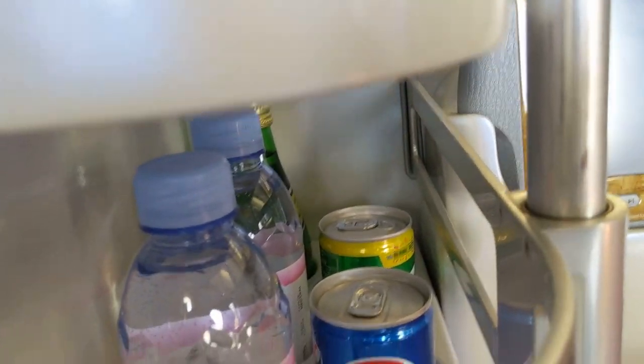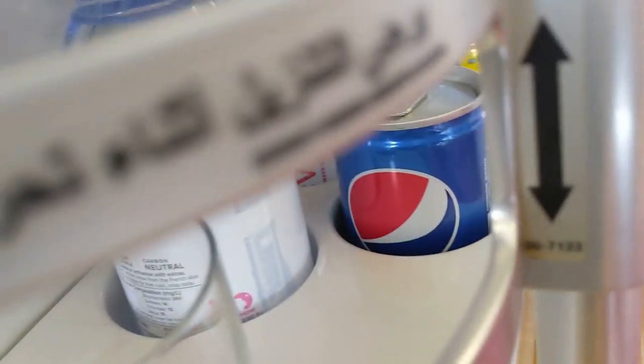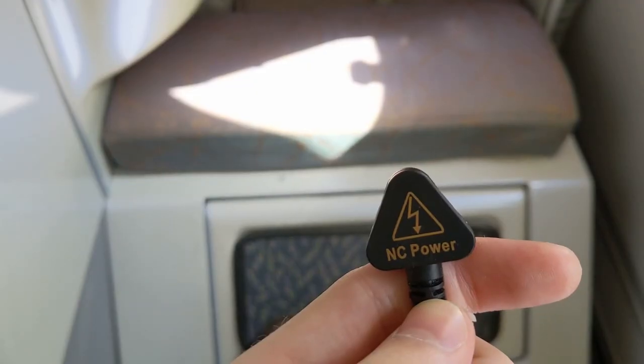They've got all this water and Pepsi that no one's going to drink, and they got Perrier water — I'm not going to drink that because it's been sitting there for days and that ruins the fizz. I don't like fizzy drinks anyway. They've got noise-cancelling headphones on board, which is great to have on a plane.